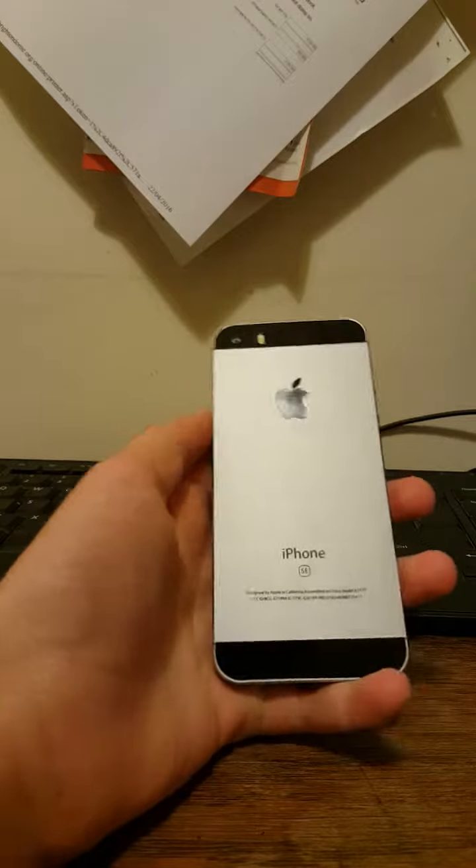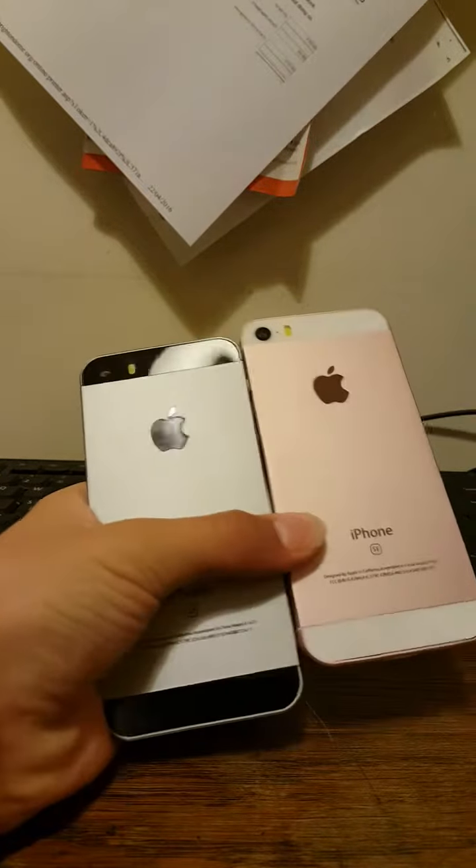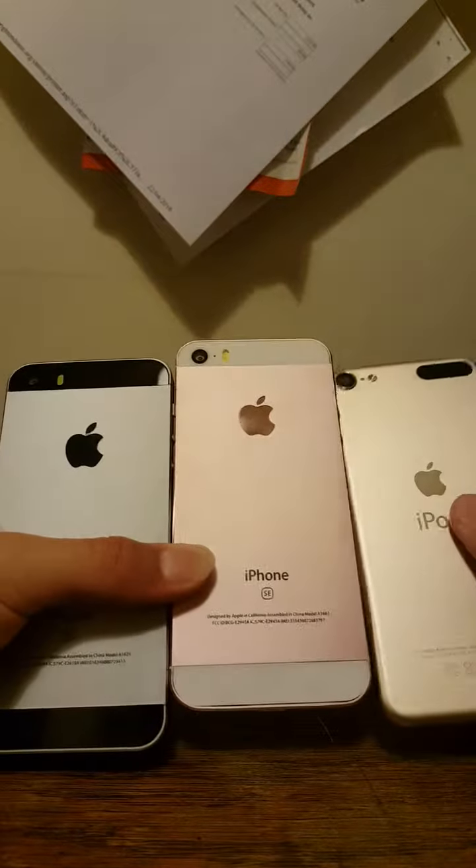Hey guys, welcome back to another video. Today when it comes to iPhones, there's a big colour choice, isn't there? You've got space grey, rose gold, and gold as well.